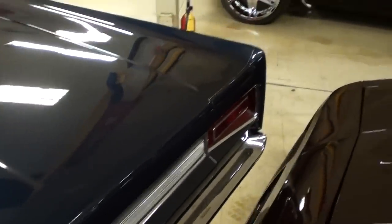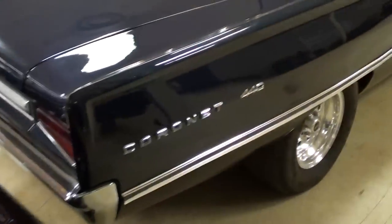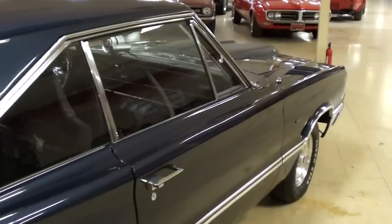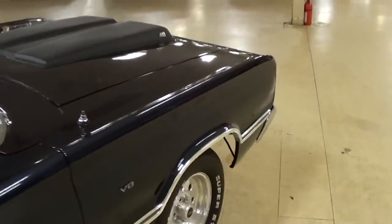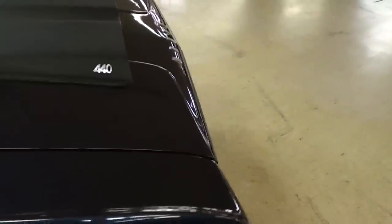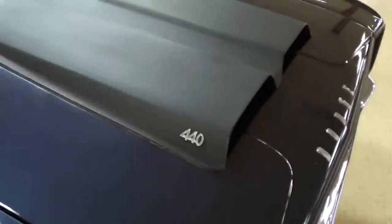All the way around it's a nice smooth car, very sharp. As you'd expect, the 440 under the hood has been built up a bit — we'll go ahead and insert some photos so you can take a look at that.